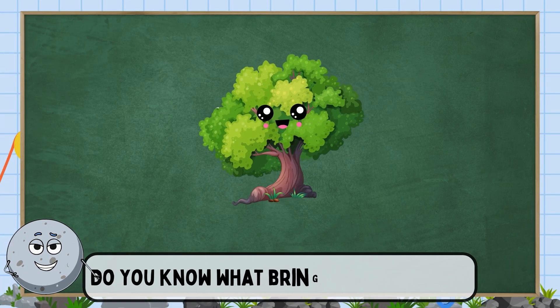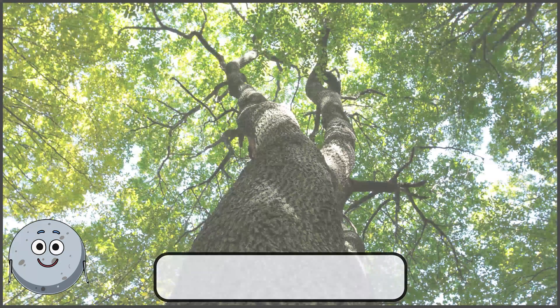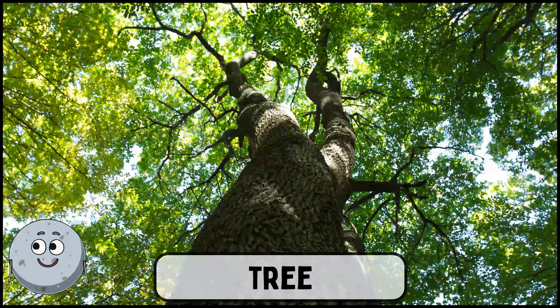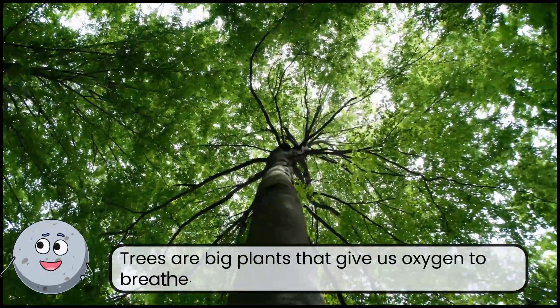Do you know what brings us fresh air? This is a tree. Trees are big plants that give us oxygen to breathe.